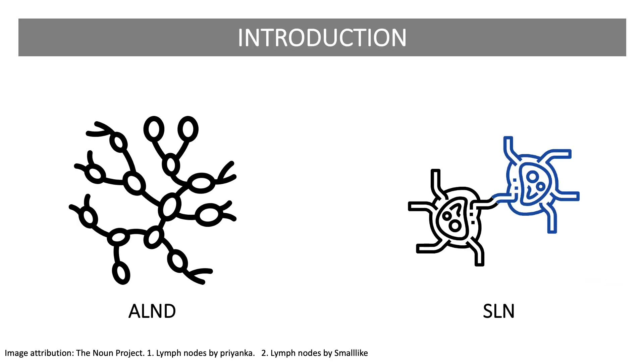Prior to the mid-90s, axillary lymph node dissection for breast cancer was performed as standard of care in order to maximize regional control and survival. Sentinel lymphadenectomy, or the resection of the first lymph node or nodes draining the primary tumor, was developed in order to minimize the morbidity of axillary dissection — effects such as lymphedema, limited range of motion, and pain and other sensory deficits — while providing equivalent oncologic outcomes.